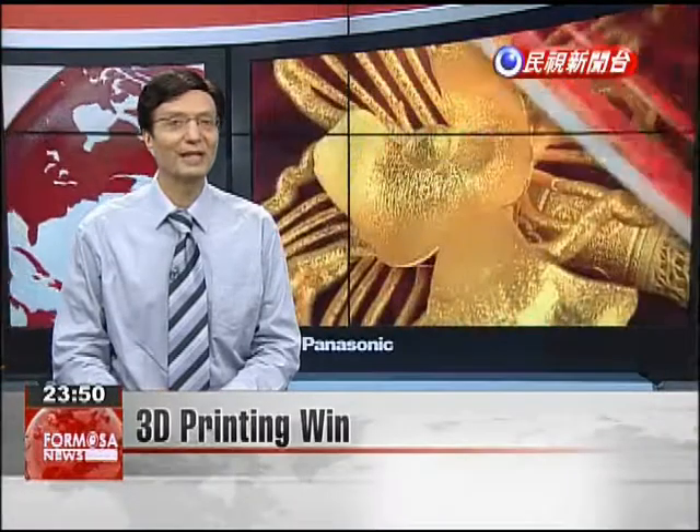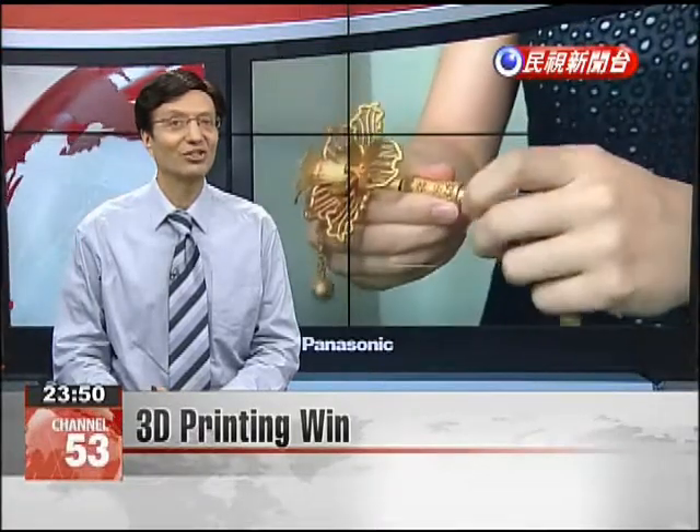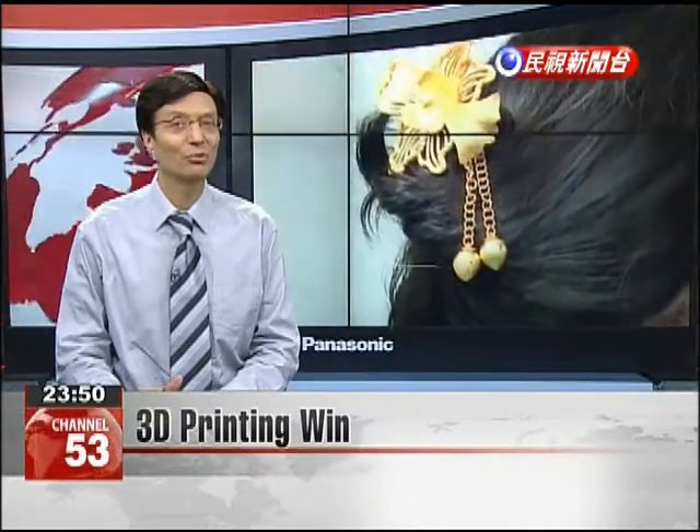Taiwan's Industrial Technology Research Institute displayed a gold-plated hairpin today that took top prize at the Singapore International Jewelry 3D Printing Competition held in May. The jury said the design was nearly up to international jewelry house standards.